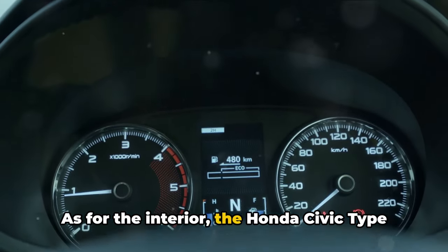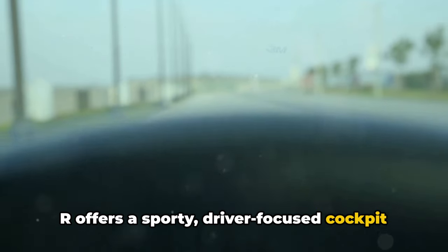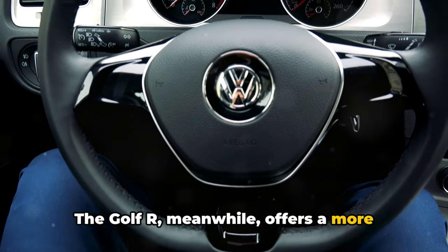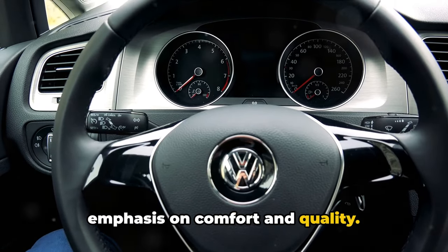As for the interior, the Honda Civic Type R offers a sporty, driver-focused cockpit with an array of high-tech features. The Golf R, meanwhile, offers a more refined, luxurious interior with an emphasis on comfort and quality.